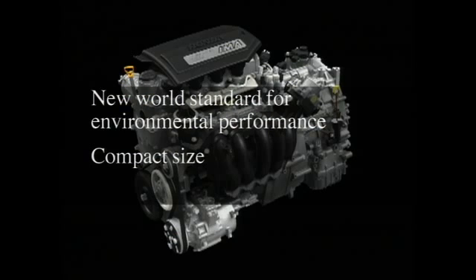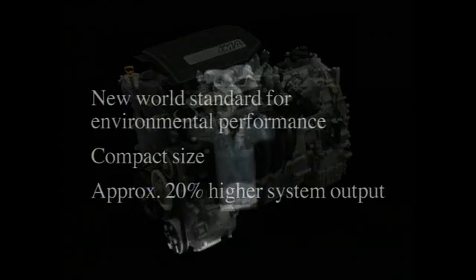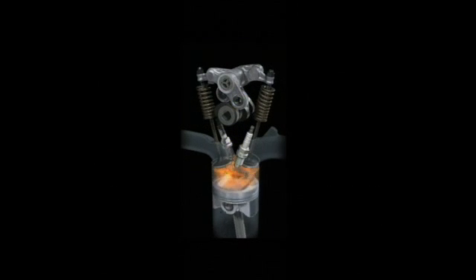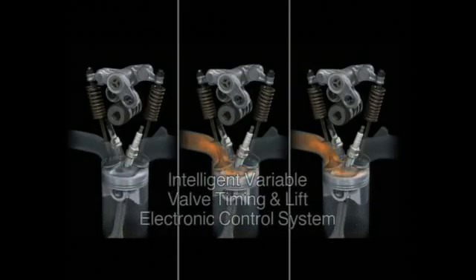The new Honda Hybrid is 5% smaller than our previous hybrid system and yet offers approximately 20% higher system output. The new system's engine features an intelligent variable valve control system that optimizes valve timing and lift in response to actual driving conditions.